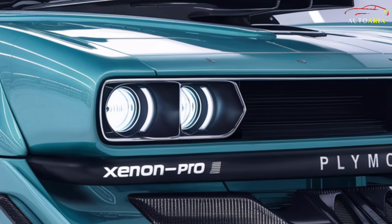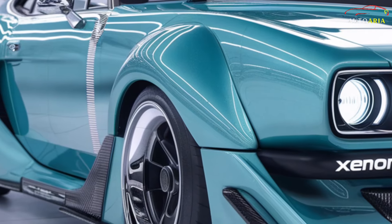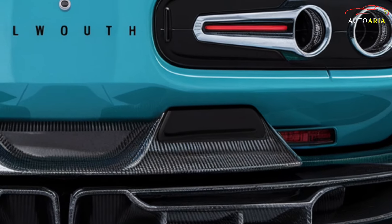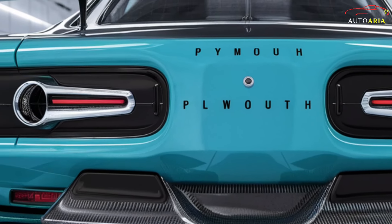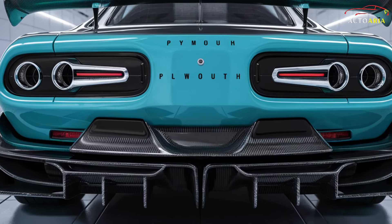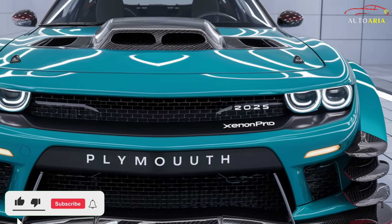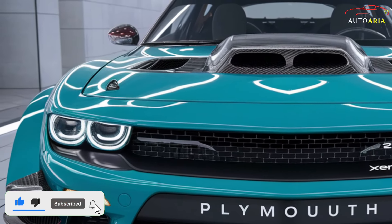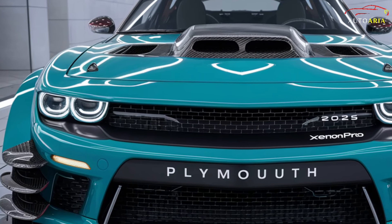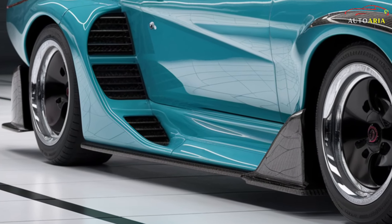The heart of the 2025 Plymouth Barracuda is its formidable 6.4-liter HEMI V8 engine, delivering an astonishing 485 horsepower and 475 lb-ft of torque. This powerhouse is mated to an eight-speed automatic transmission, ensuring lightning-fast gear changes and exhilarating acceleration. The rear-wheel-drive configuration and advanced suspension system offer precision handling and a thrilling driving experience. The Barracuda also incorporates state-of-the-art engine technologies for improved fuel efficiency and reduced emissions, making it a perfect blend of performance and sustainability.